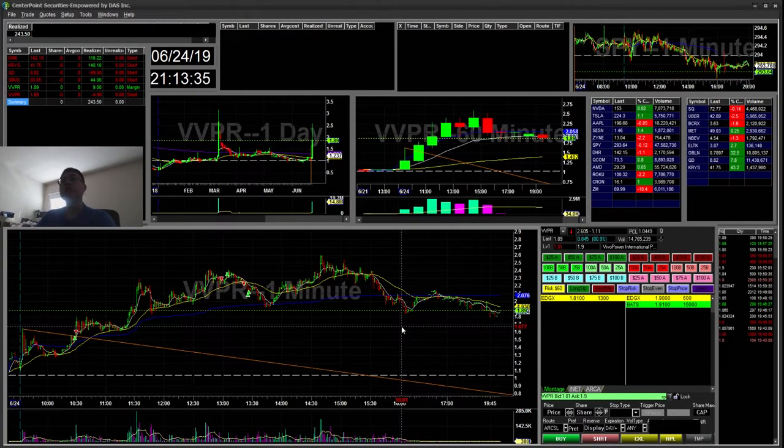Hello everyone, SnapTrading here. Today is Monday, June 24th. I'm here with a quick recap, so let's get started. I'm gonna work my way from the top down.